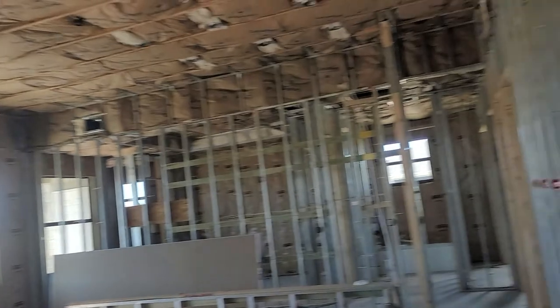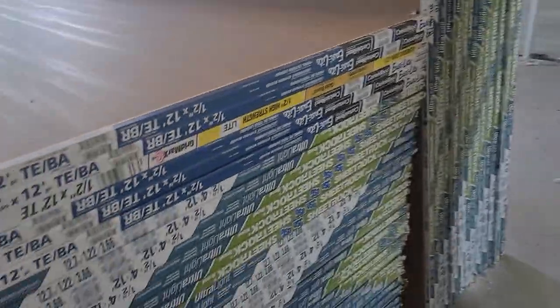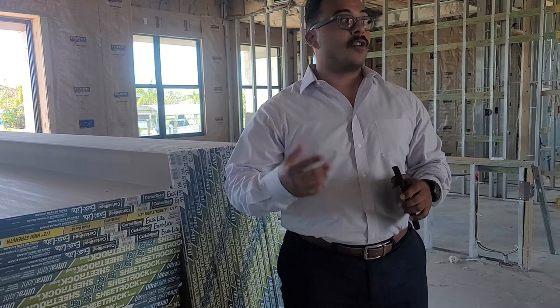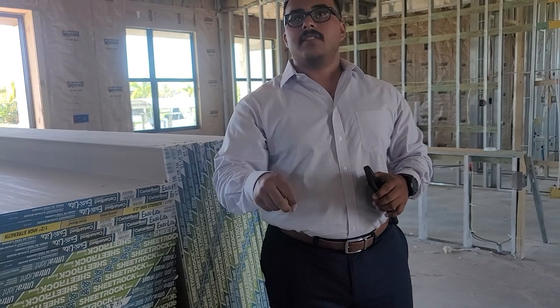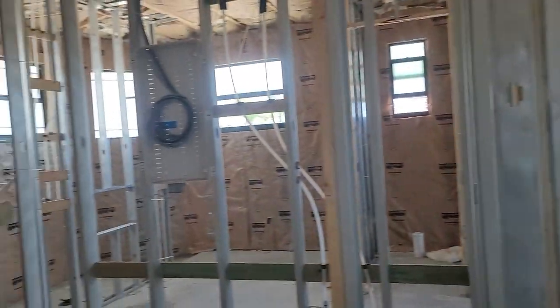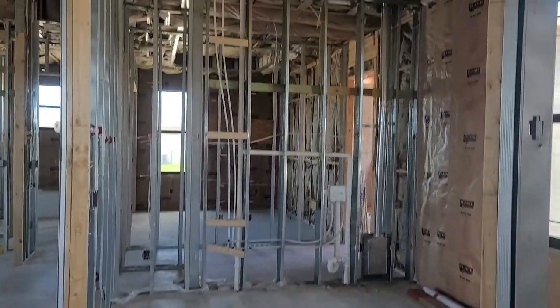Once we get to this stage with trusses up, everything starts on a weekly process toward completion. From trusses up to getting keys in hand and a certificate of occupancy, we're looking at about four months. Come back by end of the week or next Monday and a lot will already be done — electricity is already in place, drywall starts next, then tile.